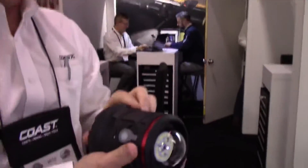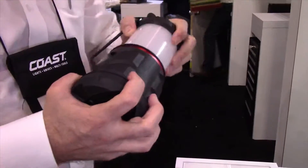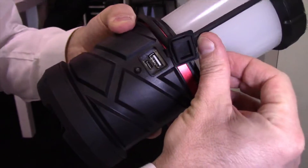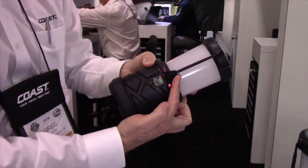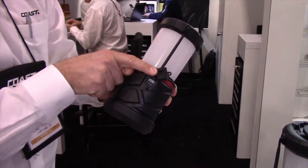The EAL22R has the letter R in it for a reason — it's rechargeable. You can recharge the lantern directly through the mini USB port. You can also charge out of the lantern, so you can charge your cell phone, iPad, or whatever other device you have via the USB port on the outside of the lantern.